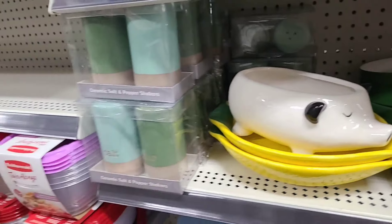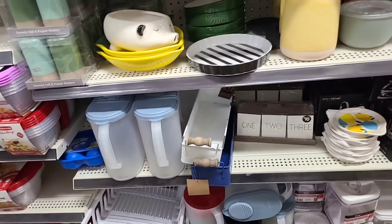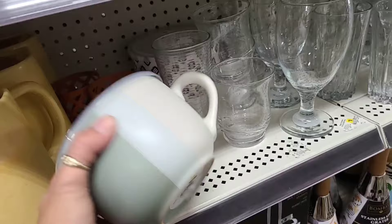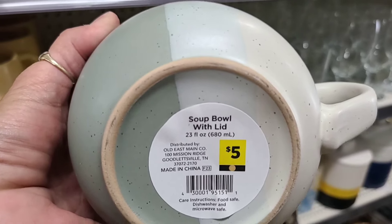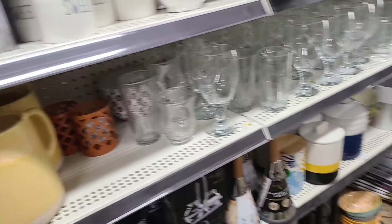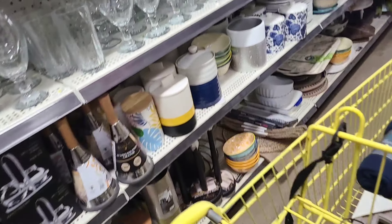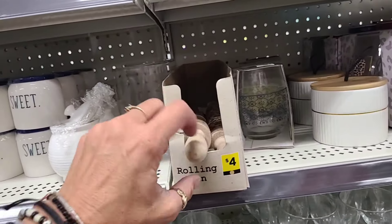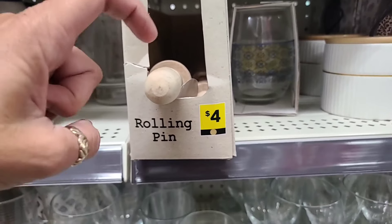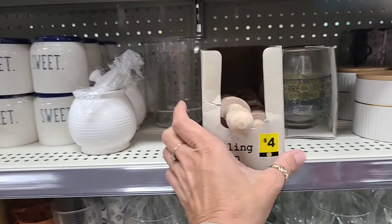I'm going to find some salt and pepper shakers. Miss Lisa in California found some — good for you, Lisa. I love the soup cups, man. Now, these are trickery. There are brown dot, but they have like black handles. These are not brown dot.